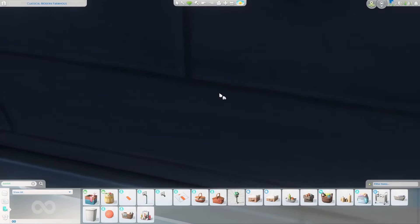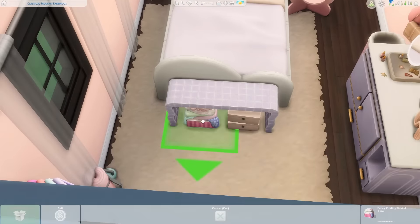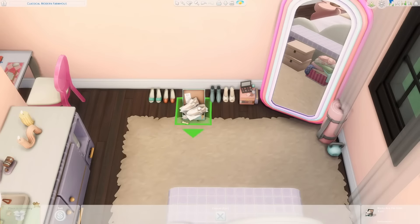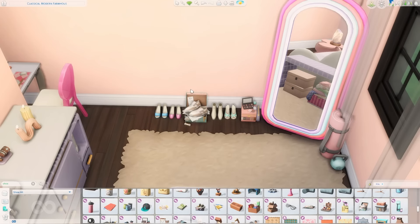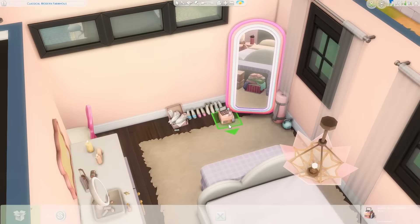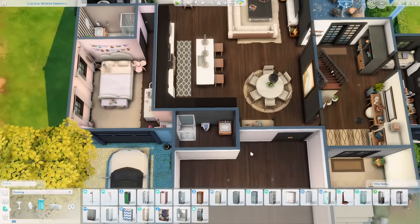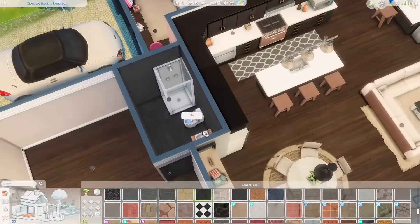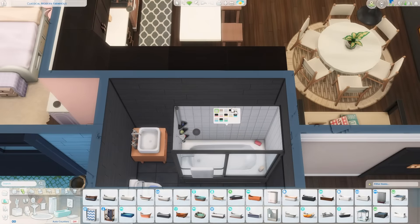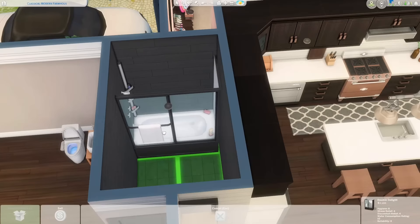The Everyday Clutter Kit is also my go-to lately. You just place all that clutter and all of a sudden your build looks realistic and fun — you have personality in your room. I definitely recommend getting one or both of those kits or the High School Years expansion pack for Christmas or Boxing Day. I'm sure there's going to be a sale for Boxing Day, so hopefully you guys can grab some new expansion packs.